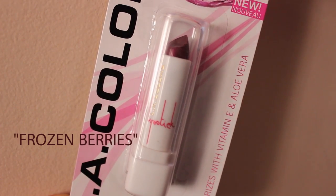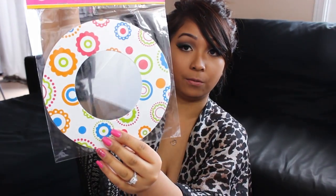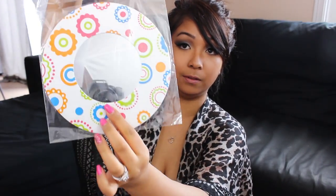Surprisingly, I only picked up one pair of lashes, and these ones are my favorite. I also picked up this LA Colors lipstick — this is my first time seeing this shade, which is in Frozen Berries. It's really pretty and I can't wait to try it out. Next I picked up these really awesome magnetic mirrors — one has a really pretty design and this one is just plain pink. It was my first time seeing these, so who knows, I'll probably stick one on the fridge and keep one upstairs.